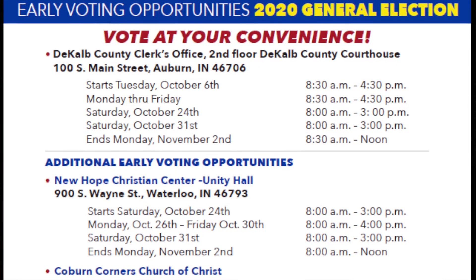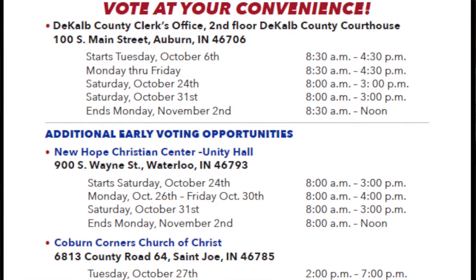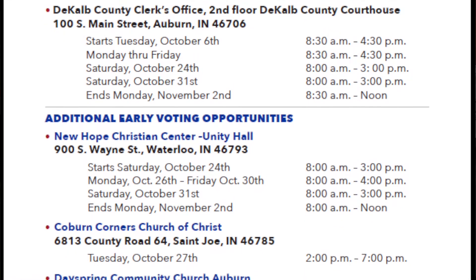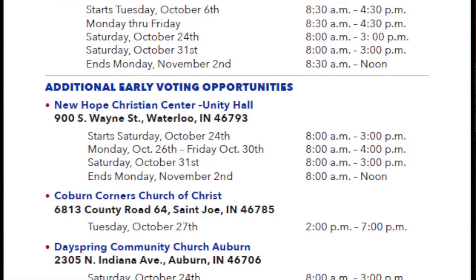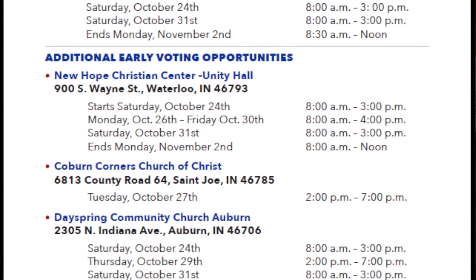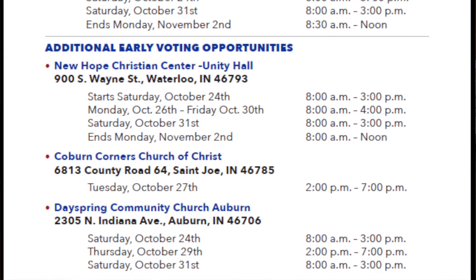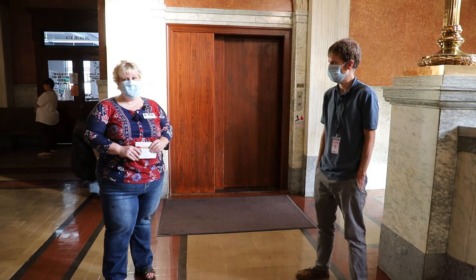We also have some other opportunities to early vote starting this Saturday. If you don't want to come to the courthouse, you can go to the New Hope Christian Church in Waterloo on 427, or Dayspring Community Church on North Indiana. They'll be there the next two Saturdays, 8 a.m. to 3 p.m. — those might be some locations instead of coming to downtown Auburn.